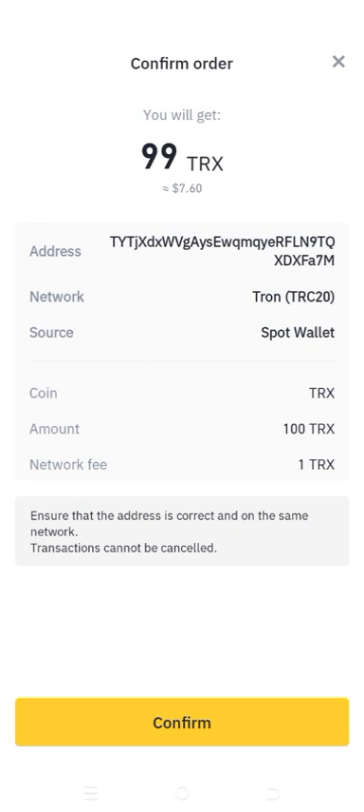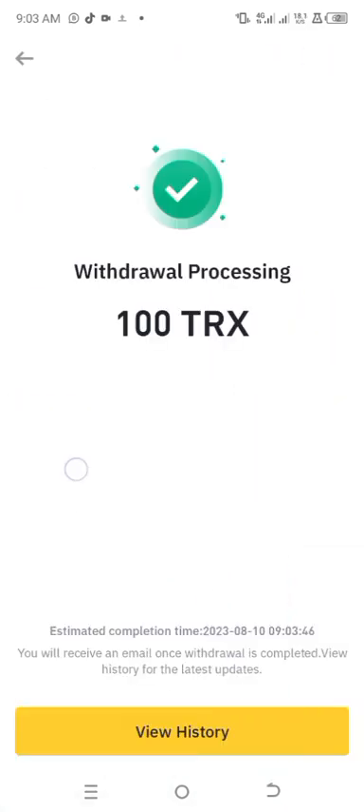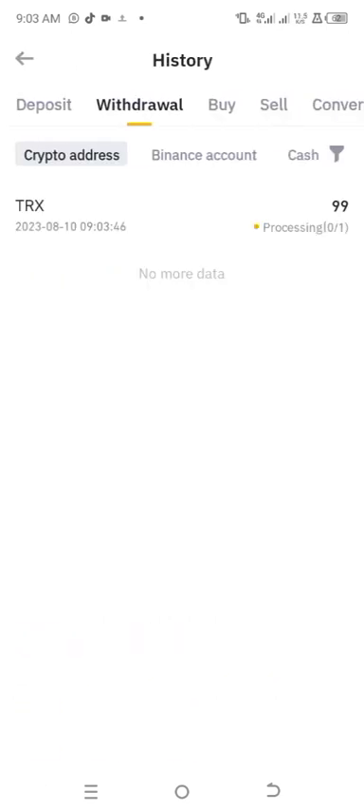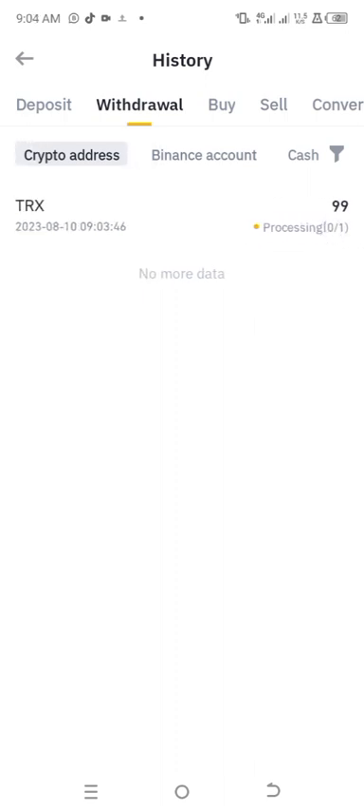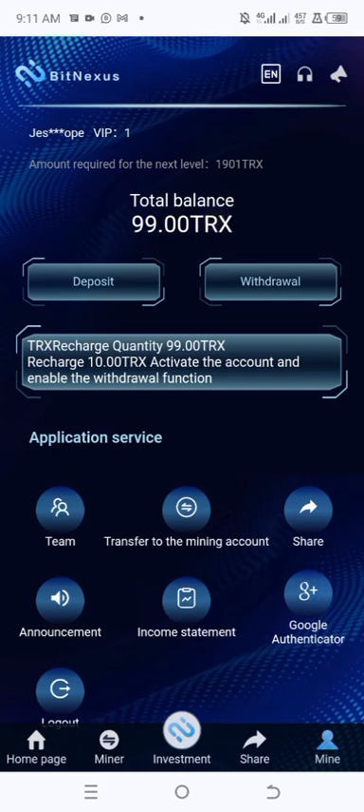It says: ensure the address is correct and on the same network — the transaction cannot be cancelled. I clicked Confirm, entered the code from my authenticator app, and submitted. It says 'Withdraw Processing: 100 TRX.' Checking the history, it shows processing and then completed. Back on my BitNexus wallet, I can confirm the 99 TRX deposit is now showing in my balance.